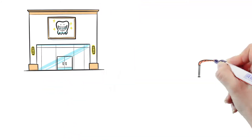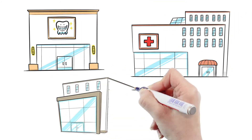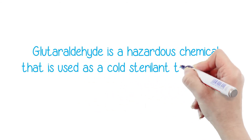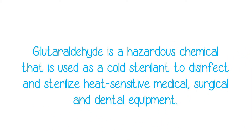People who work in dental offices, hospitals, and other health care environments are often exposed to one of the most dangerous chemicals around, and they may not even be aware of the risk. Glutaraldehyde is one such hazardous chemical that is used as a cold sterilant in medical and dental offices. Glutaraldehyde needs special ventilation and disposal per OSHA guidelines.